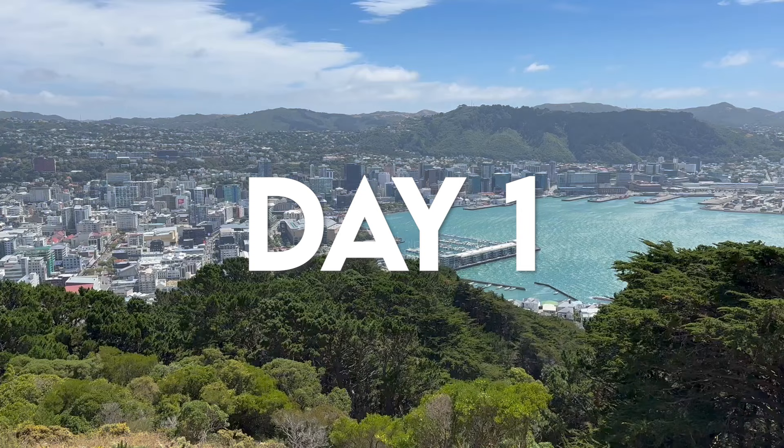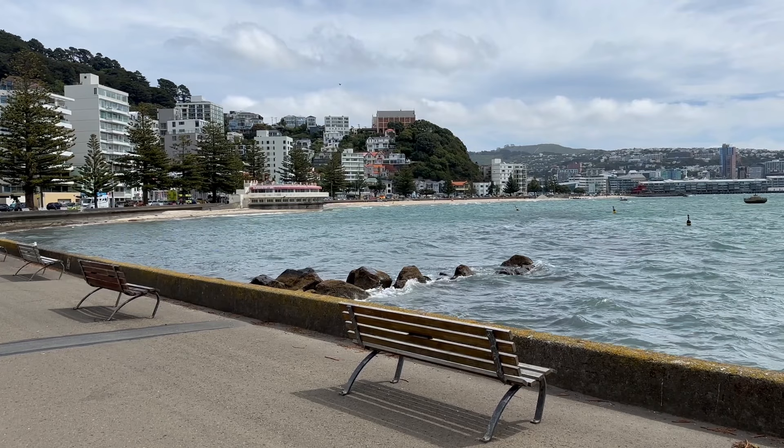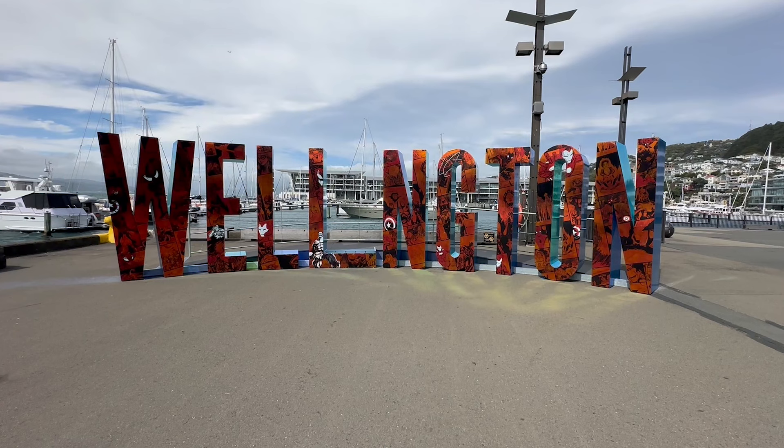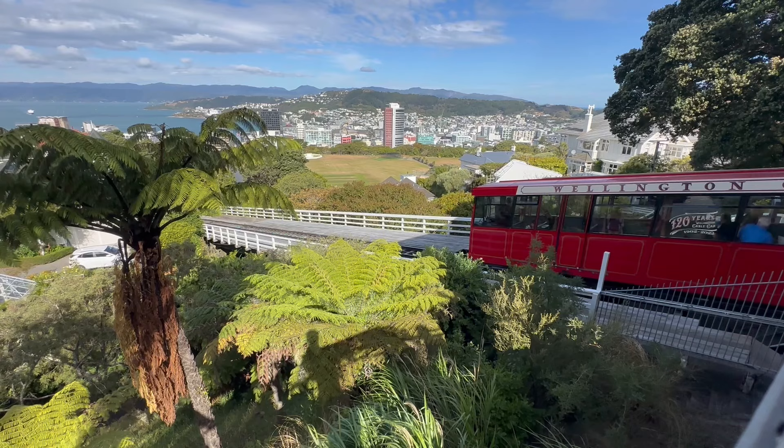It's time to break it down. Starting with day one — day one was all about exploring Wellington. Because we were living in Wellington for 10 weeks, I thought I'd kick off this itinerary by sharing some places we enjoyed visiting in this city. It's worth exploring for a day, possibly more if you have time.